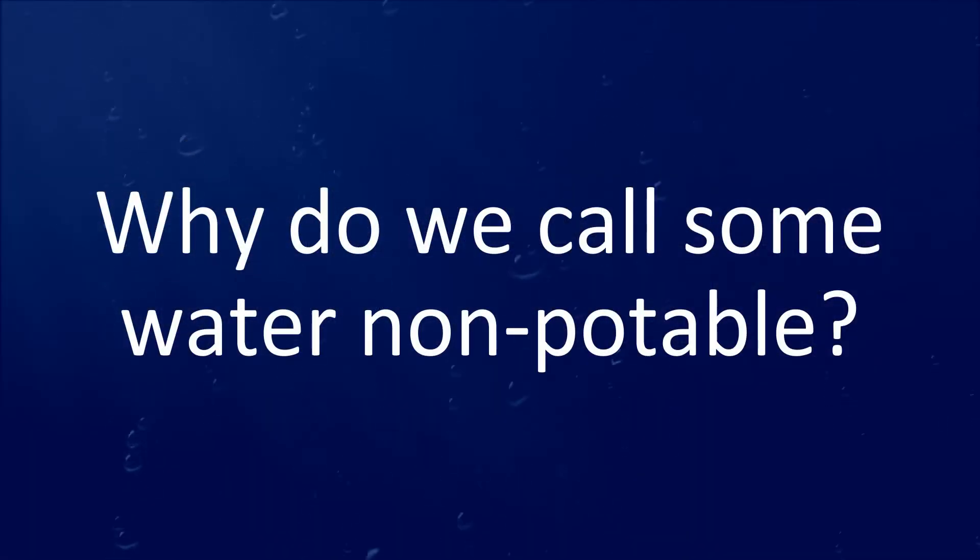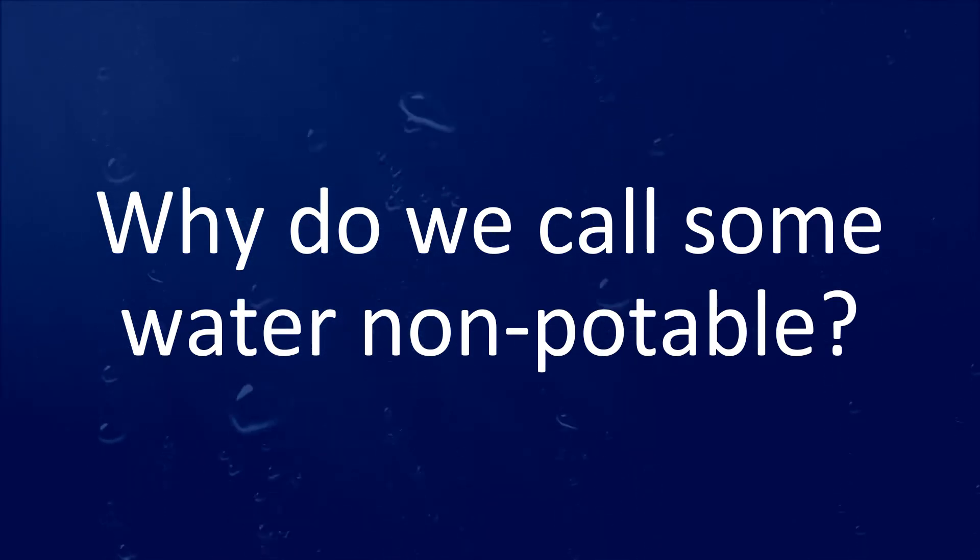So today on WaterWise, we're going to talk through some of the fundamentals of the non-potable irrigation system and why it's an important strategic piece of Greeley's future. Question one: why do we call some water non-potable? It's because it's not for drinking and it hasn't gone through our water treatment plants to meet the drinking water standards.